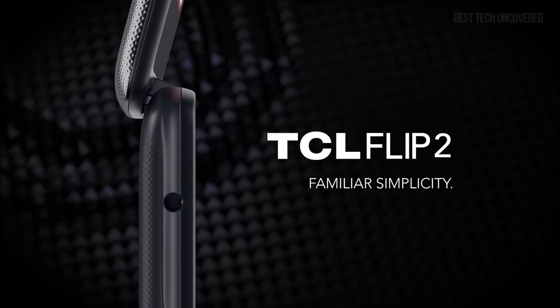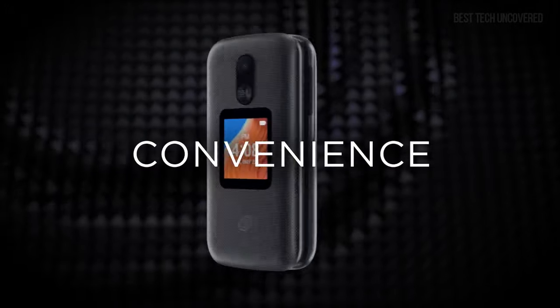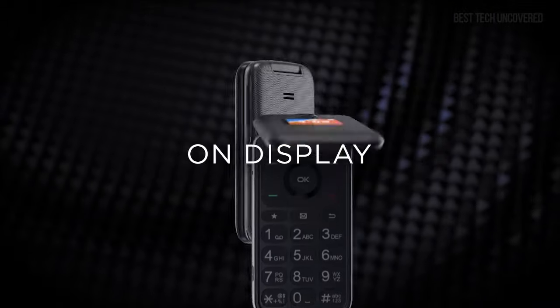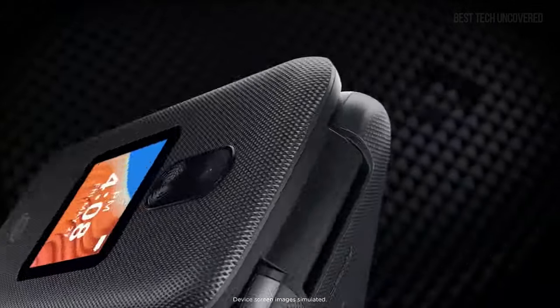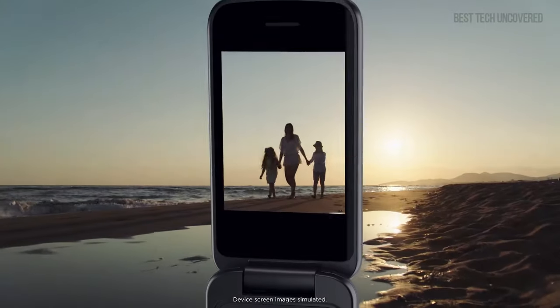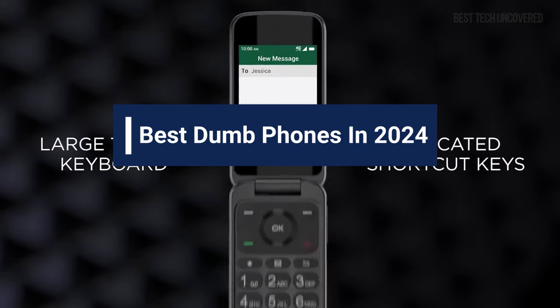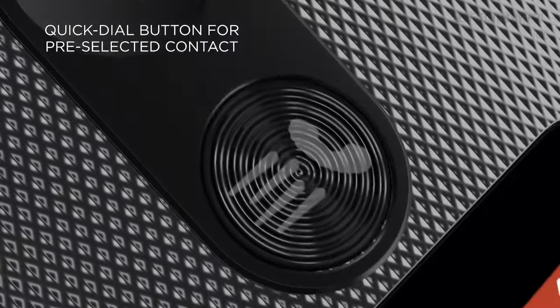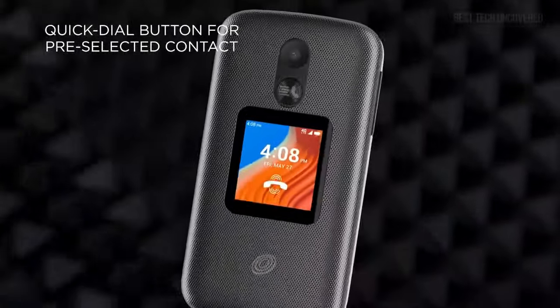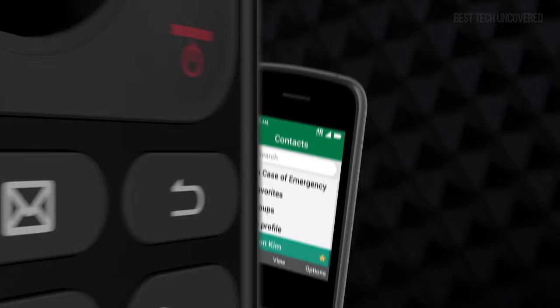In an era dominated by smartphones, there's a rising wave of people craving the simplicity and focus that only a dumb phone can offer, bringing us back to the basics of communication and connectivity. And that's where the quest for the best dumb phones comes into play. In today's video guide, we'll be diving deep into the world of no-frills mobile phones, exploring the top options that strike the perfect balance between functionality and simplicity.